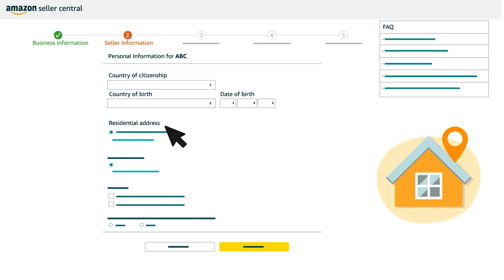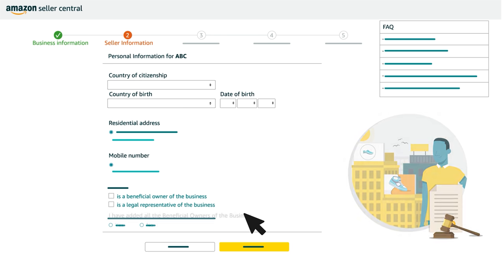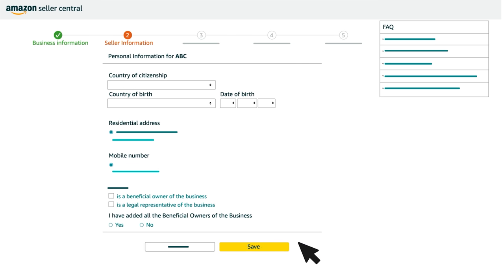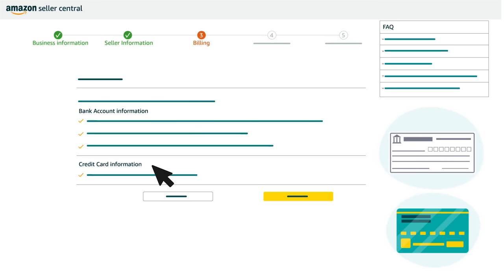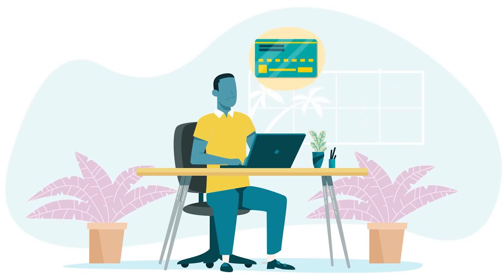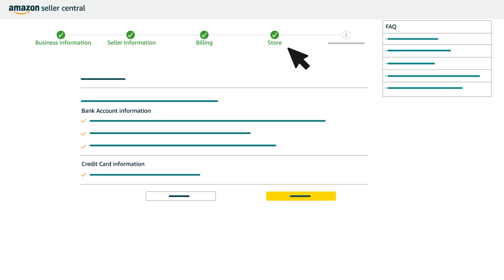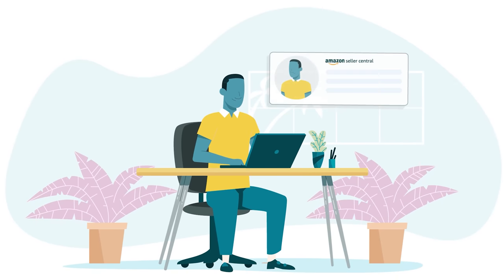Then, provide a residential address and mobile phone number. You'll also need to select whether your primary contact is a beneficial owner of your business, a legal representative, or both. Make sure you add other beneficial owners if your business has more than one. Click the Save button to proceed to the Billing page, where you'll enter bank account and credit card information for your business. Your bank account information is used to transfer your sales proceeds on a regular cycle. Current credit card information is required for all sellers and prevents settlement and listing issues. When you've completed your billing information, you'll be prompted to provide the necessary store and identity verification information for your business.